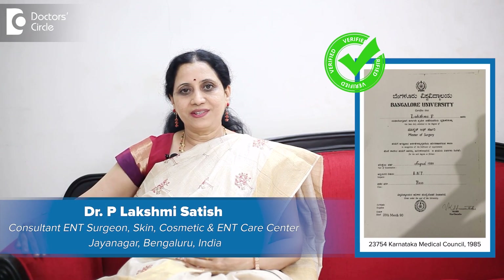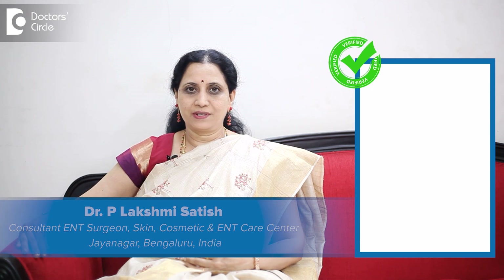Hello, I am Dr. Lakshmi Satish, practicing ENT surgeon at Skin Cosmetic and ENT Care Centre and visiting consultant at Sagar Hospital and XL Care Hospital, Bangalore.